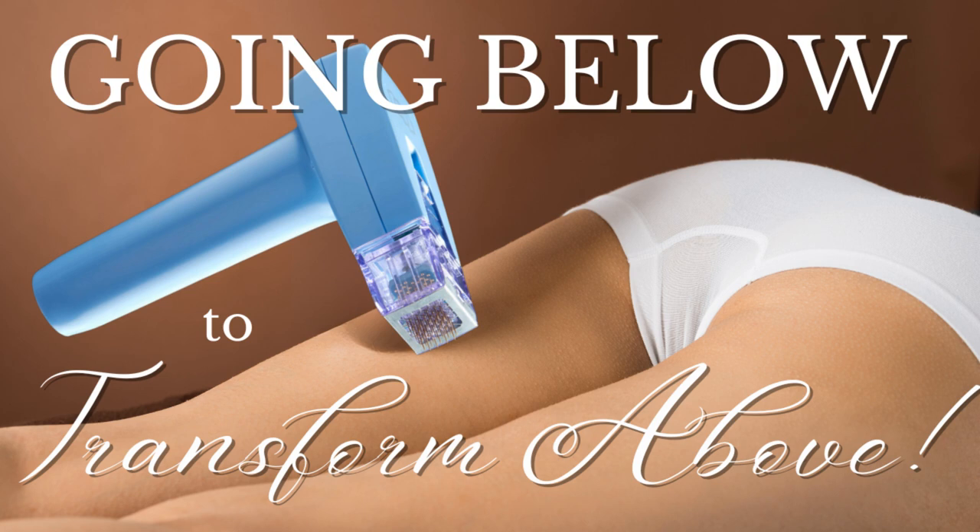Welcome to the Cellulite Sight, where we meet cellulite challenges with care, confidence, commitment, community, compassion, concern, consistency, and courage. And now your host, Brie Cox-Kennedy.